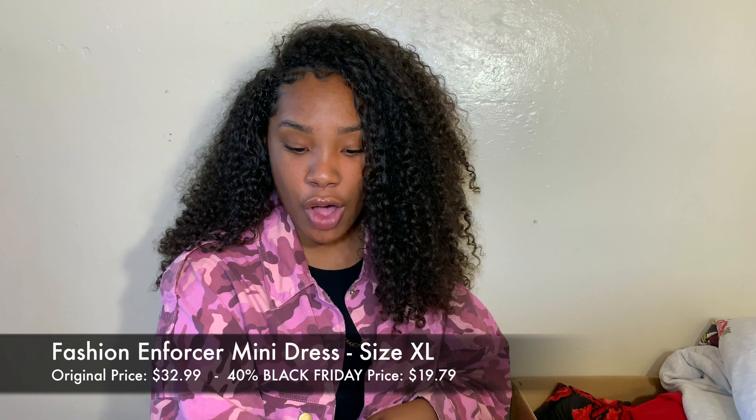I got so much stuff — literally I can't pick the box up. This is the most I've ever shopped on any online site. I'll be trying everything on for you guys. I'm also going to be giving you the prices for everything — how much they originally cost and how much I paid. I'll also give you the name of each item, the size I got it in, the original price, and the sale price.